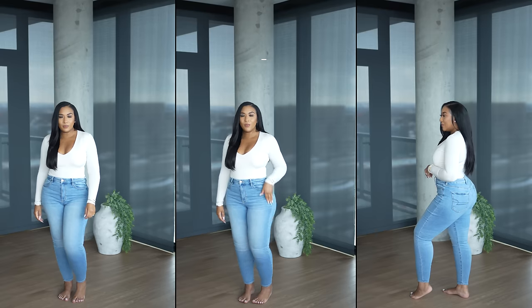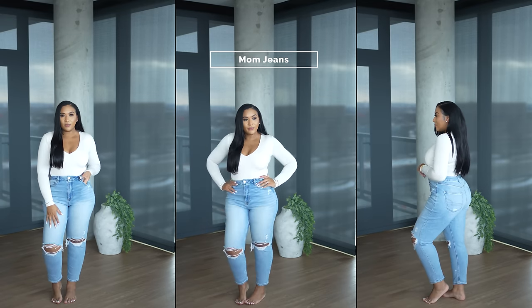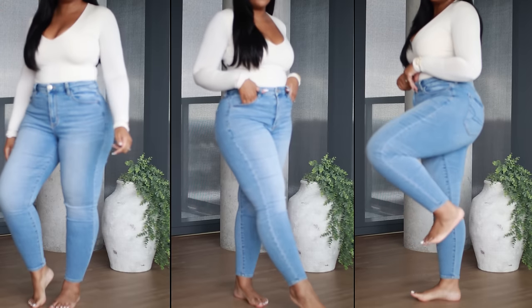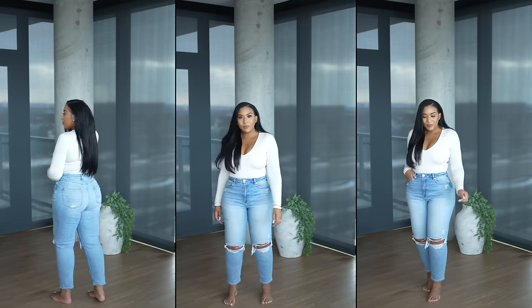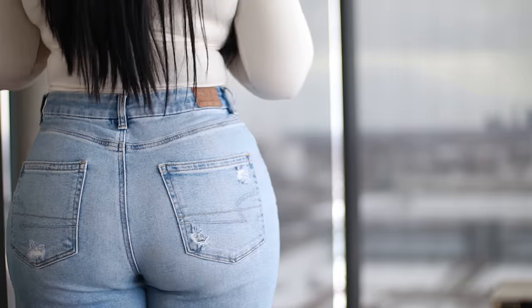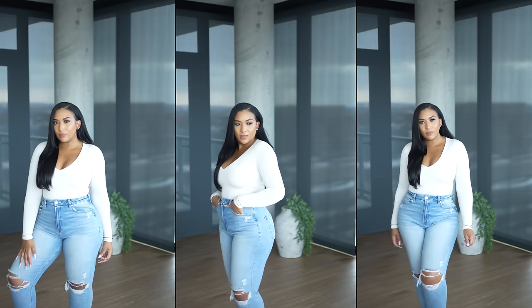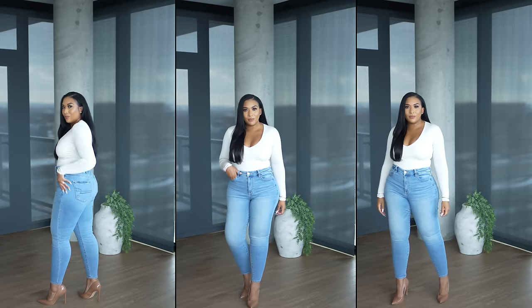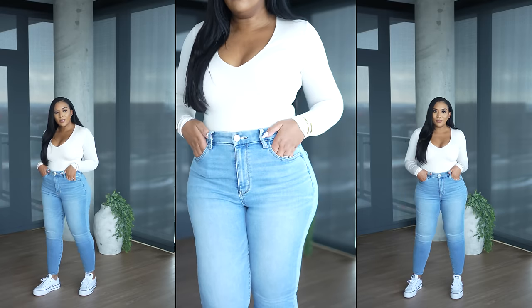The next two pairs are from American Eagle — these have to be the most worn jeans out of everything I own. The first are called the Next Level Curvy High-Waisted Leggings — high-waisted with an ankle cut leg made with a soft denim material. The second are mom jeans — high-waisted with distressing at the knee, by the front pockets, and the back pocket. They're not true skinny jeans but give more of a tapered leg. What I really love about American Eagle curvy jeans is their higher hip-to-waist ratio.